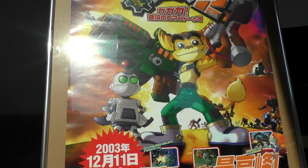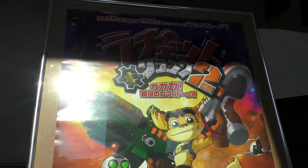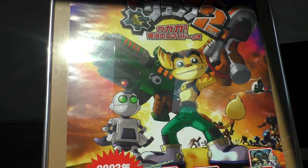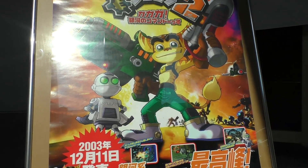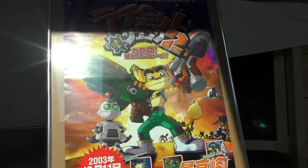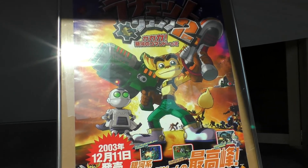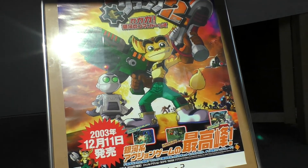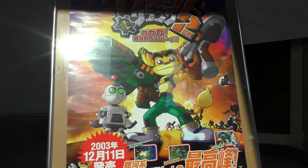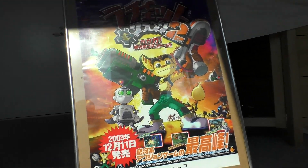And there we have it — this cool Ratchet & Clank poster. I love this thing, it is so awesome. Generally I like the box art of the Japanese covers a lot, because they are more like anime, drawn in a cartoon style, whereas both the European and American versions are a little more action and western. But this looks so awesome, and it's one of my favorite games of all time, so I just love it. Anyway, let's get it up on the wall.